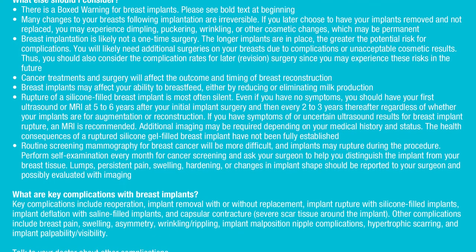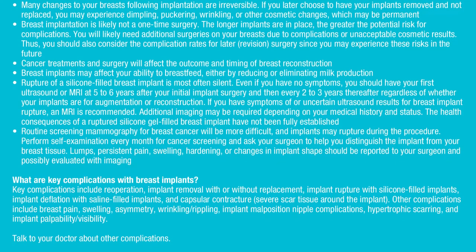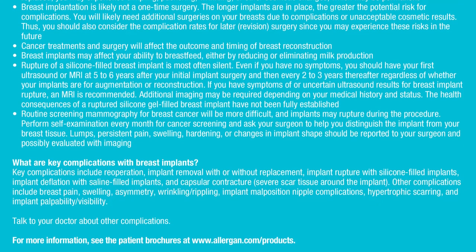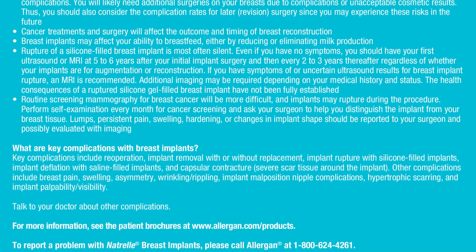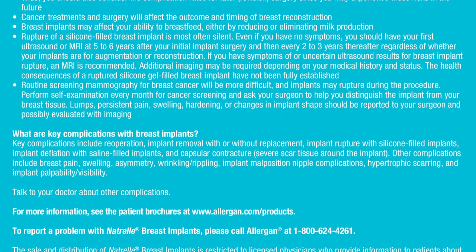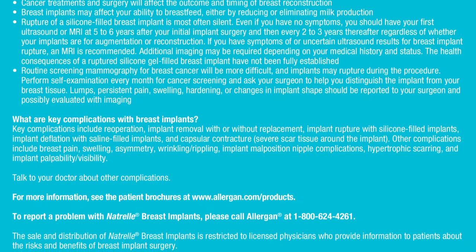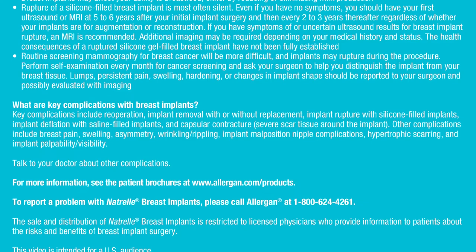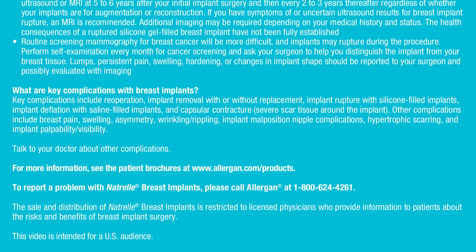Rupture of a silicone-filled breast implant is most often silent. Even if you have no symptoms, you should have your first ultrasound or MRI at five to six years after your initial implant surgery, and then every two to three years thereafter, regardless of whether your implants are for augmentation or reconstruction. If you have symptoms of or uncertain ultrasound results for breast implant rupture, an MRI is recommended. Additional imaging may be required depending on your medical history. Routine screening mammography for breast cancer will be more difficult, and implants may rupture during the procedure. Perform self-examination every month and ask your surgeon to help you distinguish the implant from your breast tissue.